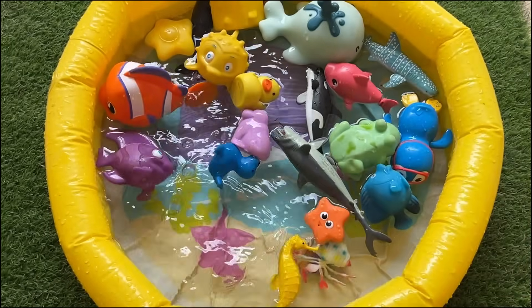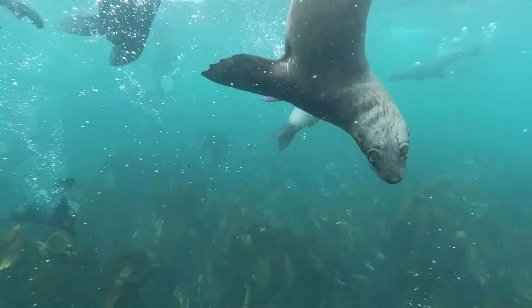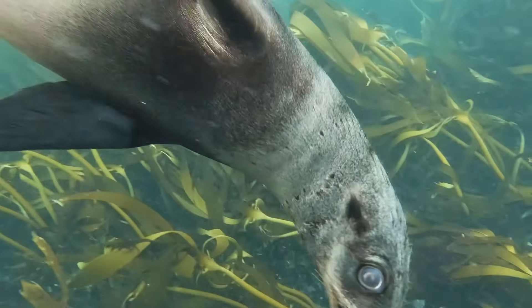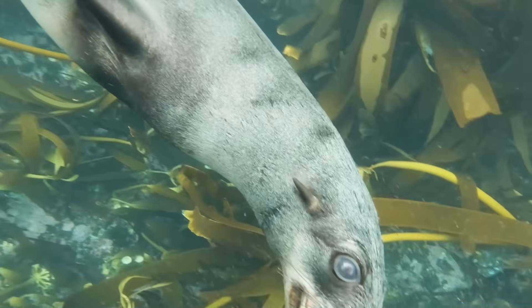Sea lions are carnivorous, feeding on fish, squid, crabs, mollusks, and sometimes penguins. They can consume up to 5 to 8 percent of their body weight in a single feeding.